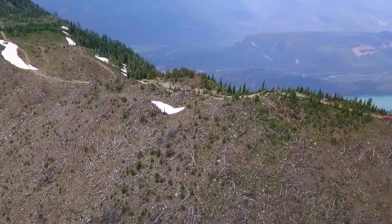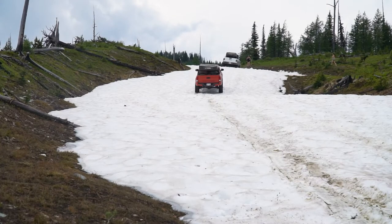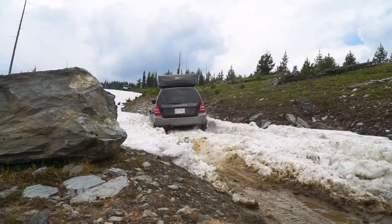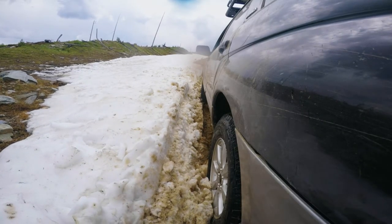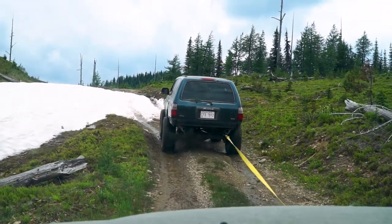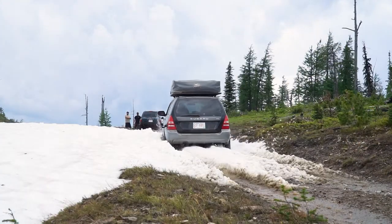The fun didn't stop there — next we had the snow to deal with. The Gladiator, with its extremely slow crawl gears, was the only one able to make it across the snow. The rest of us had to sneak around the side of the snowbank. And I got stuck in it. But with a little more momentum, I made it through the second bank no problem.